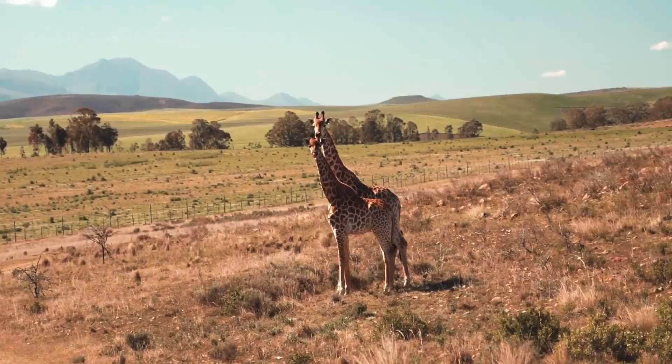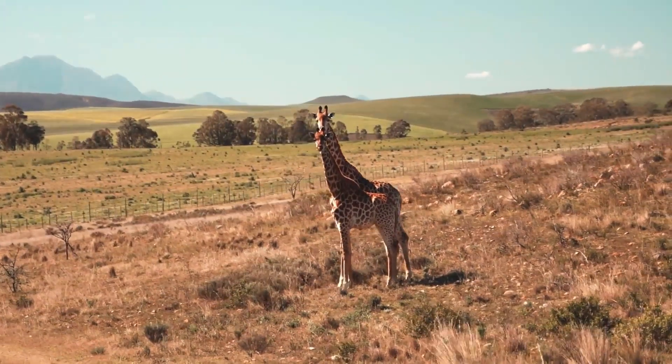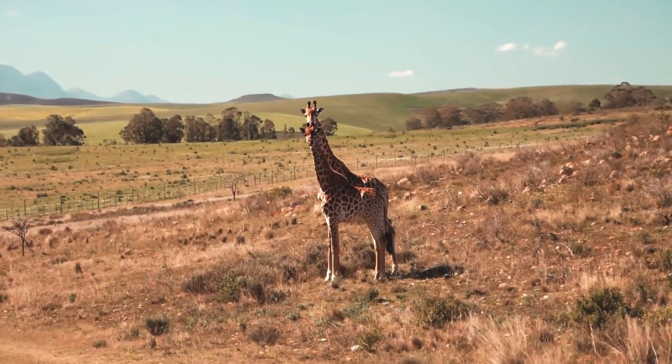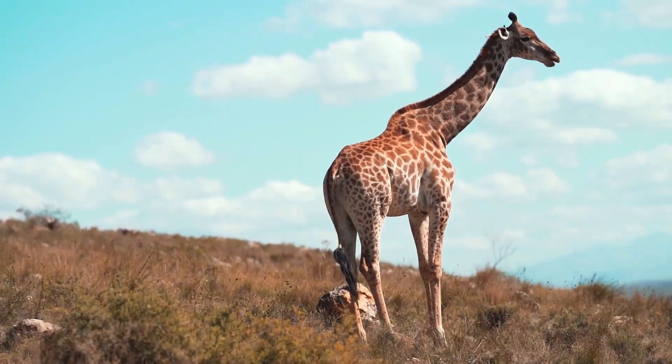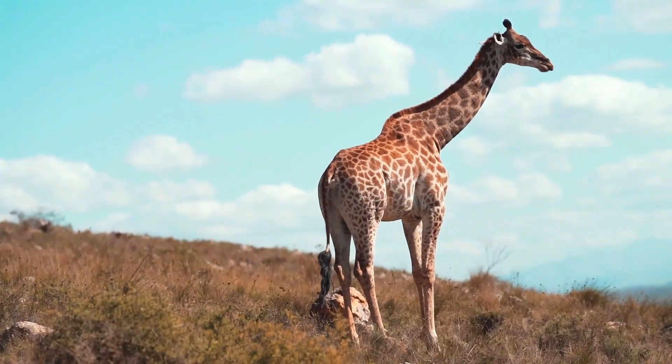Famed for its national parks and big game, 297 species of mammal have been recorded in South Africa, as well as 858 species of bird and over 20,000 species of vascular plants.